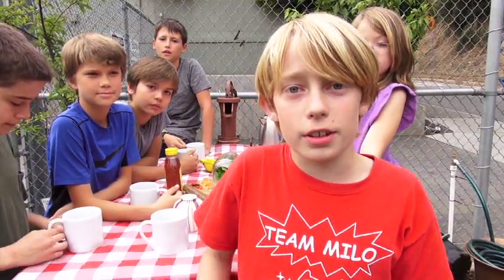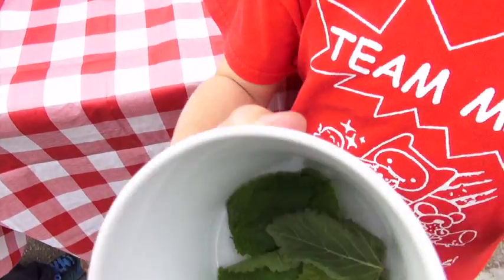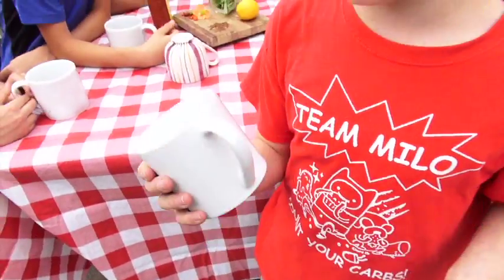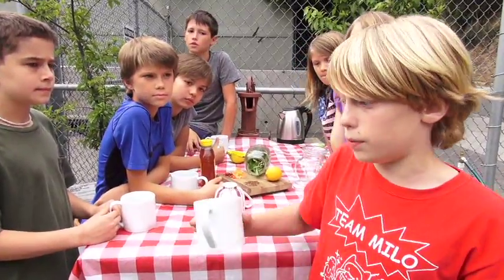Let's blend our tea. Today we are using a measurement called a part. A part can be anything — a spoonful, a handful, a cupful. Two parts would be the same thing, but two. So it would be two spoonfuls, two cupfuls, and two handfuls.